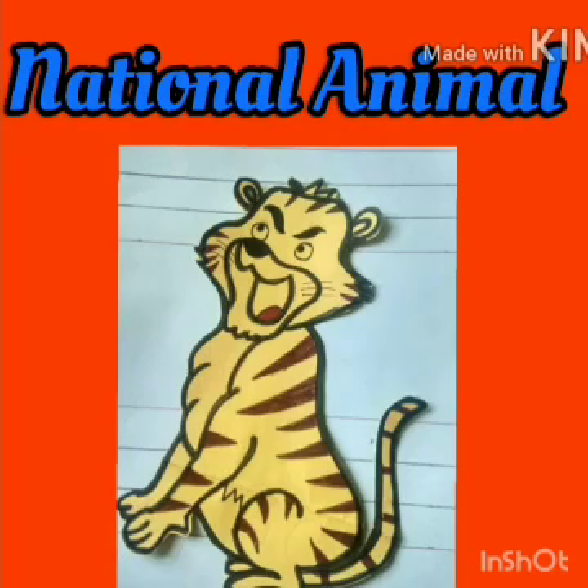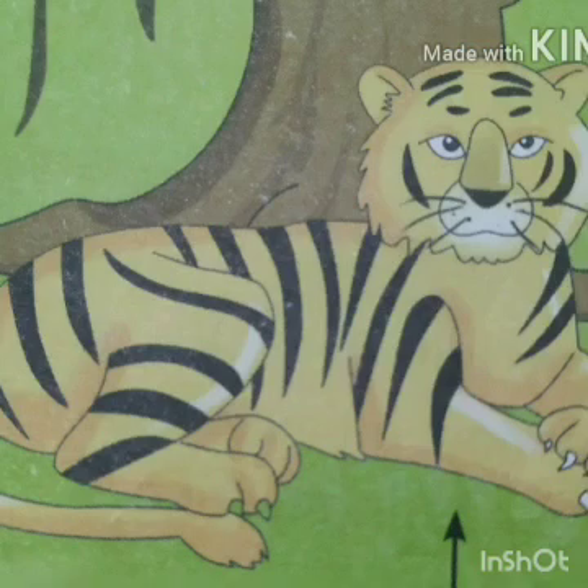The first one is national animal. Our national animal is tiger. It represents bravery, grace and strength of our country.